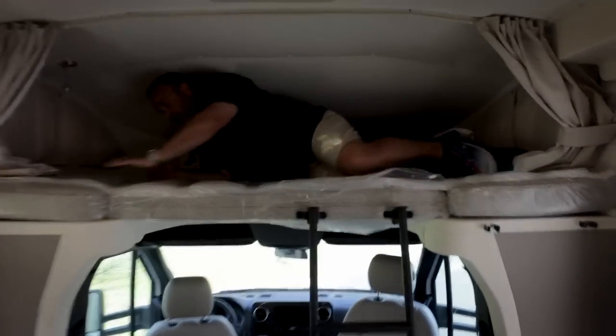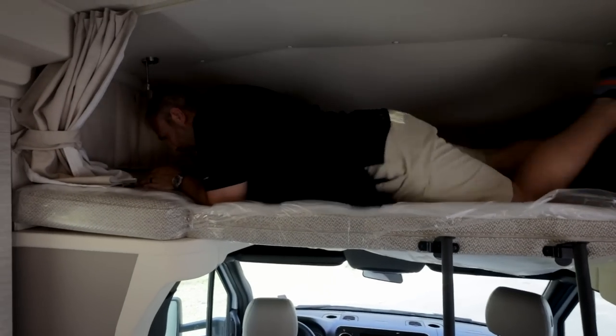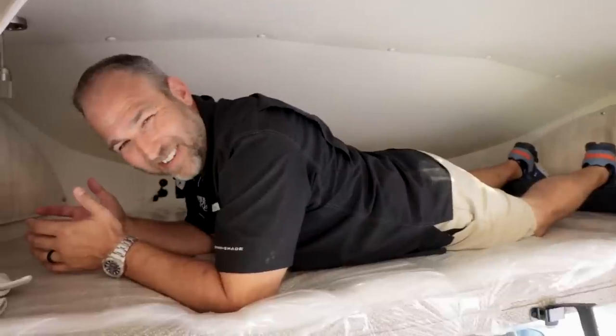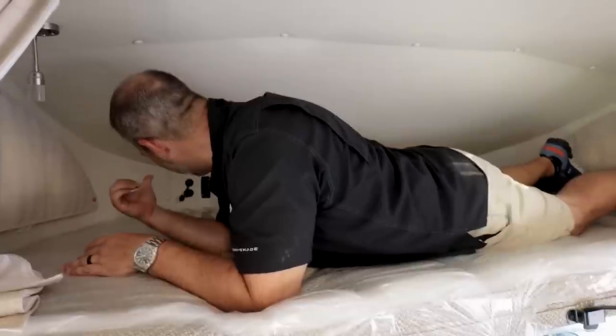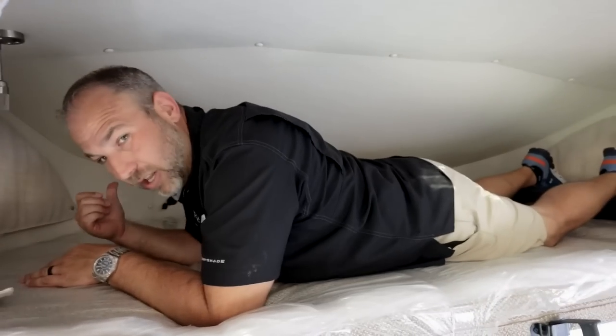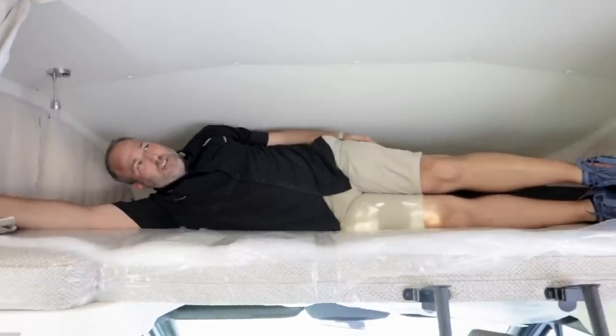There's storage all through the middle section. The cabinet doors are techno foam doors shipped from Italy — that's why they have that nice radius on them. The rear bed is a pretty cool setup: you remove two cushions, then pull out a section and drop it down to expand the bed.